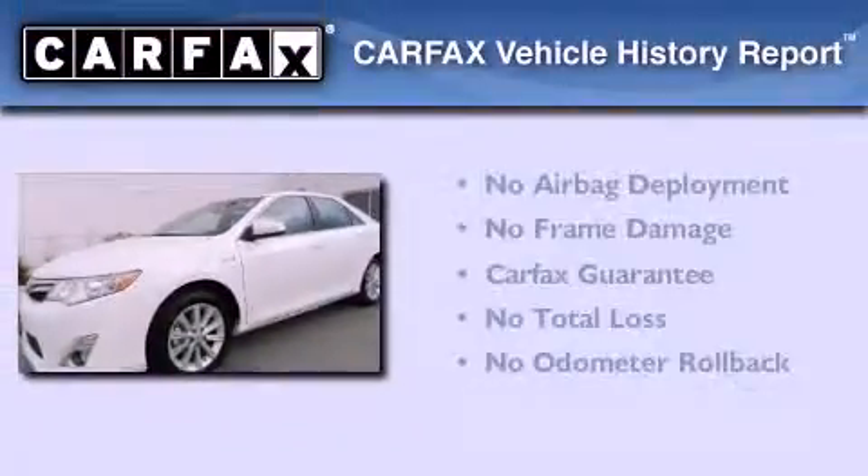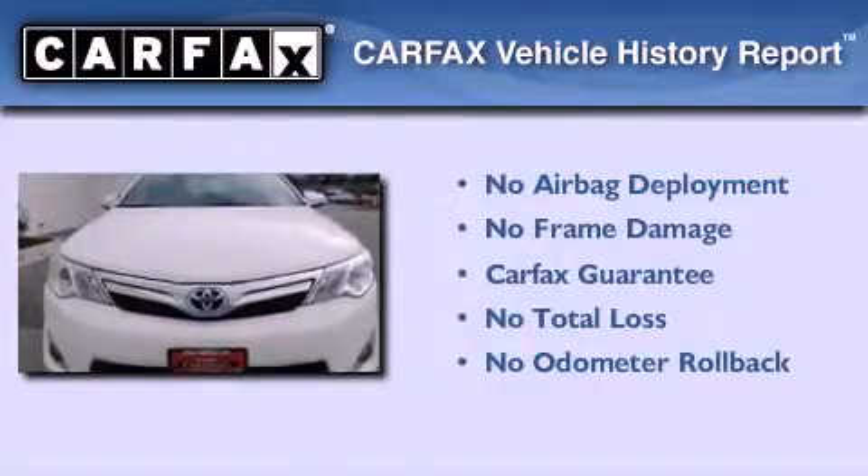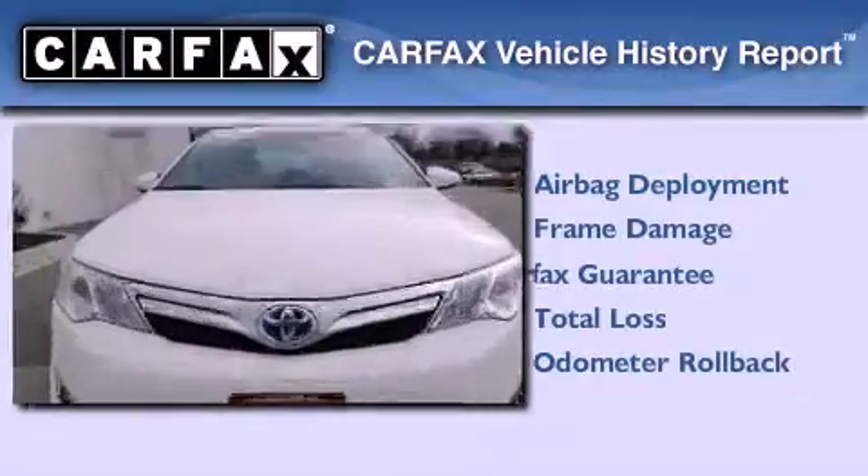Not to mention that this Toyota qualifies for the Carfax buy-back guarantee. This vehicle is sure to sell fast. Call and arrange your test drive today.